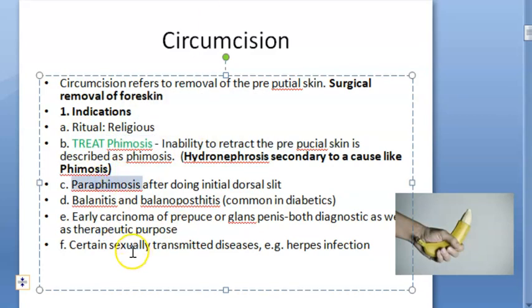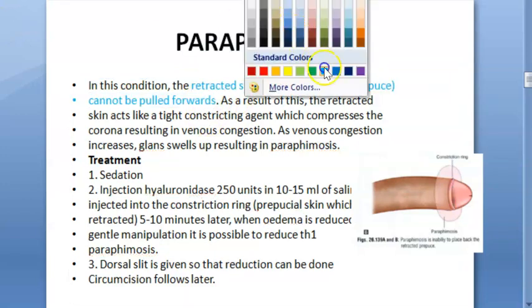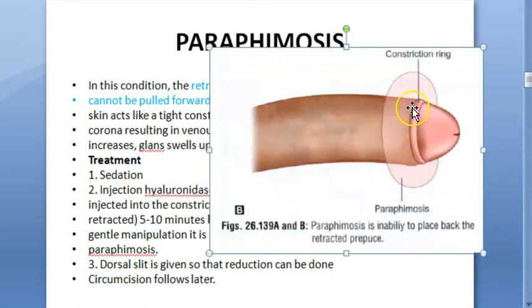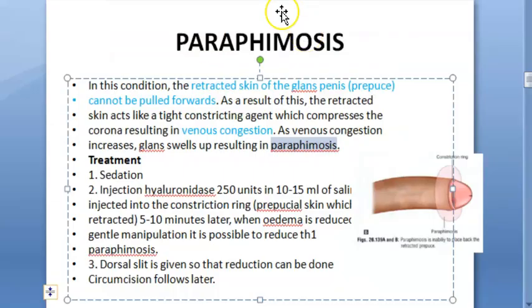Paraphimosis can also be treated. What is paraphimosis? In this, the retracted skin cannot be pulled forward — it went back but is not able to come forward. So what happens in this condition? There can be a constriction ring, a tightness, and what can this lead to? It can lead to venous congestion. As the congestion increases, the glans swells up, resulting in paraphimosis. In this condition where you are not able to bring it back, they are removing the skin.